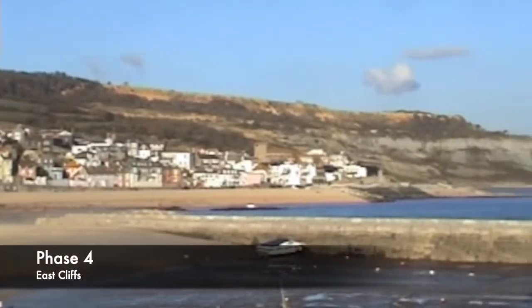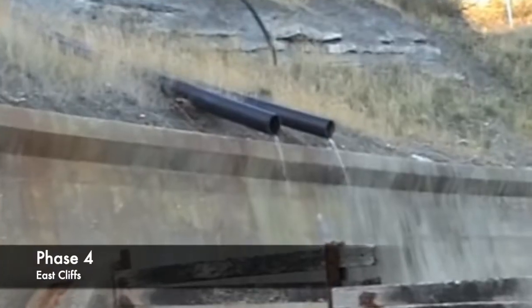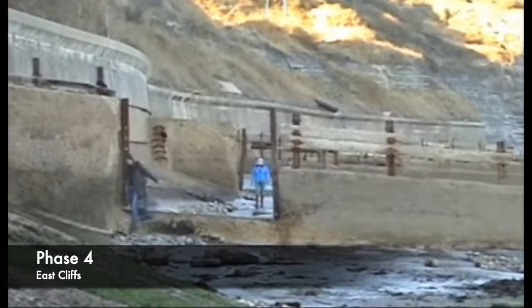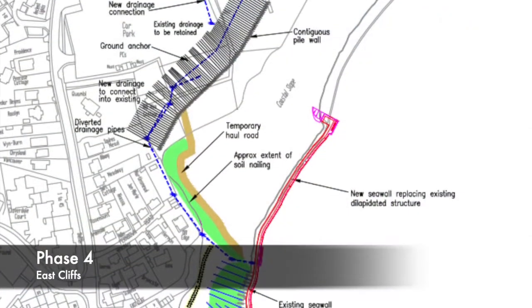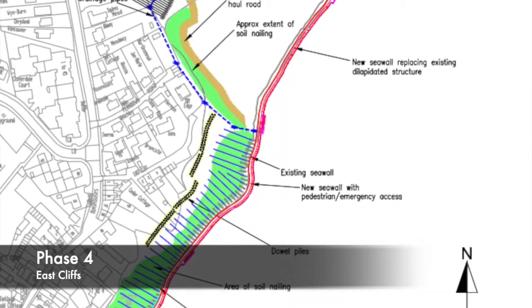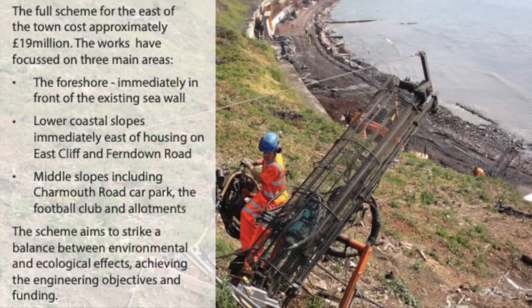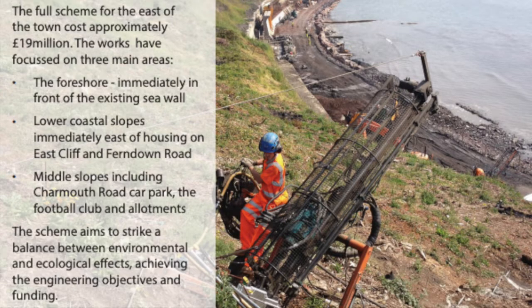Beyond the town centre at Eastcliff there was a risk of serious landslides if nothing was done. The existing seawall was in danger of being breached and the groynes were in such disrepair they were a danger to the public. Work here secured 390 metres of coastline for the next 50 years, and 480 homes were saved and underground pipes and cables were protected. Overall, the scheme to the east of Lyme Regis cost approximately £19 million, improving the foreshore, lower coastal slopes, and providing local amenities on the middle slopes.